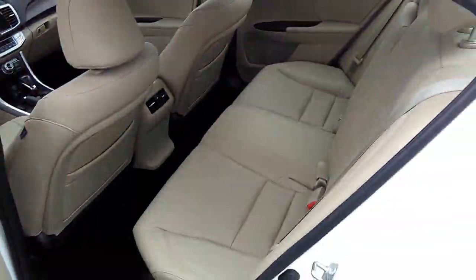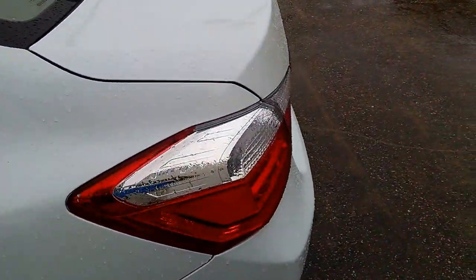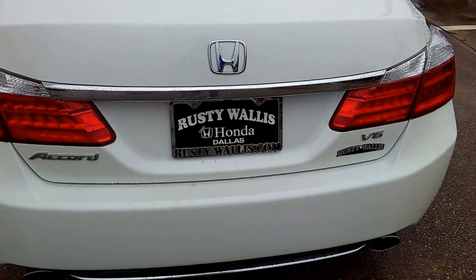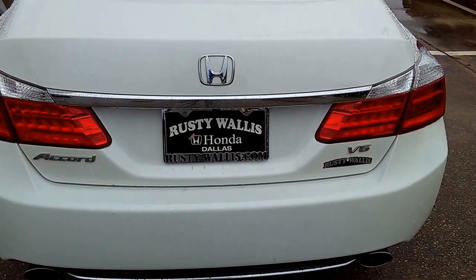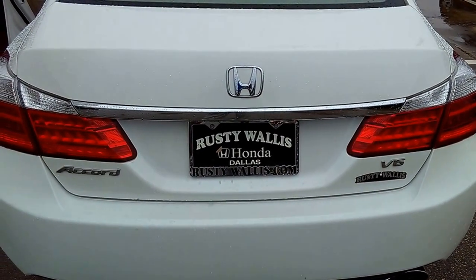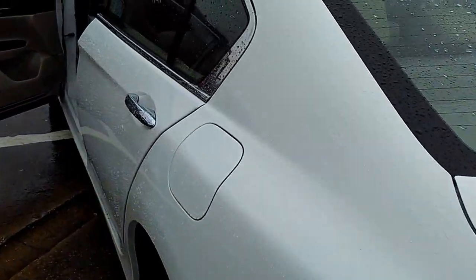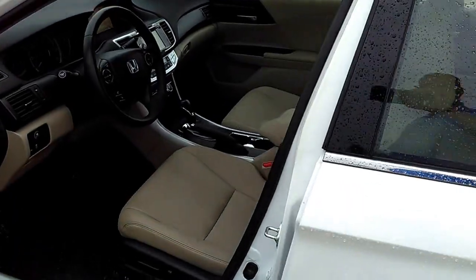Clean, clean, clean for the year. It's got a clean Carfax. It's certified, so you get 12,000 miles or 12 months, and then you get a hundred-thousand-mile powertrain warranty for your motor, your back axles, and your transmission.